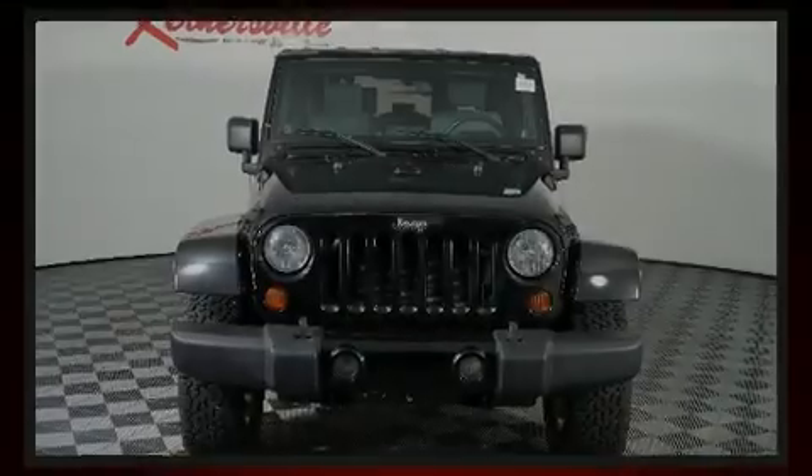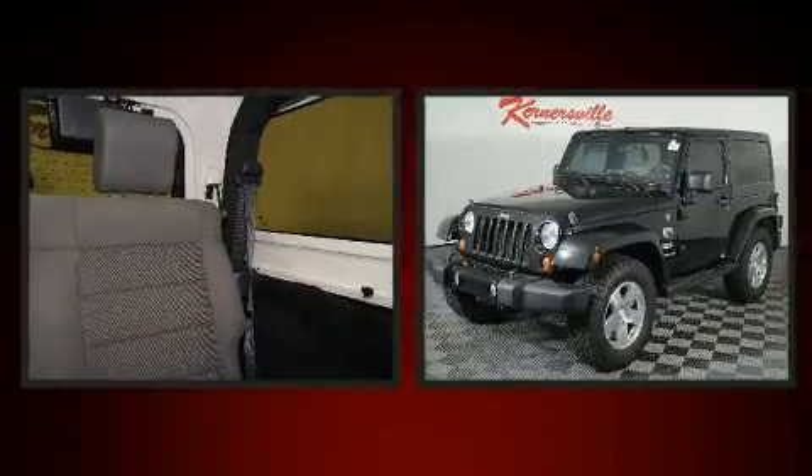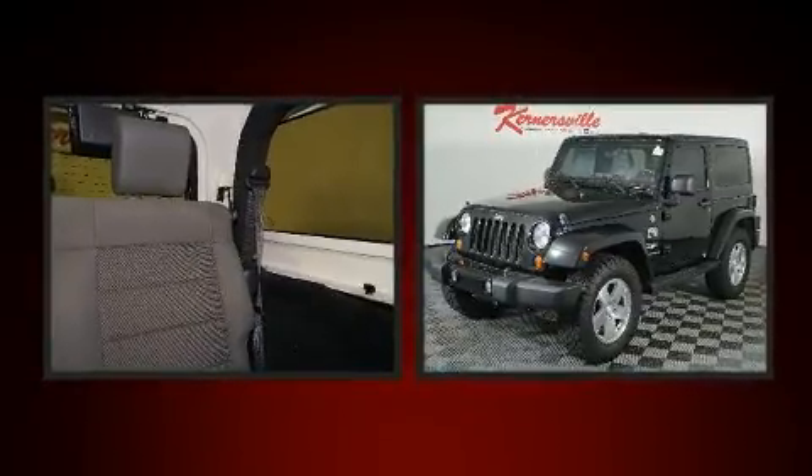Introducing the 2008 Jeep Wrangler. Under the hood, you'll find a six-cylinder engine with more than 200 horsepower, providing a smooth and predictable driving experience.